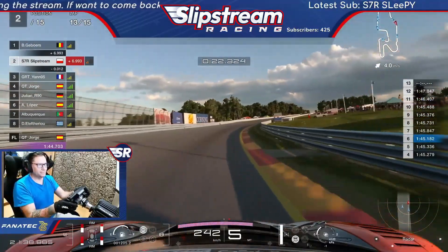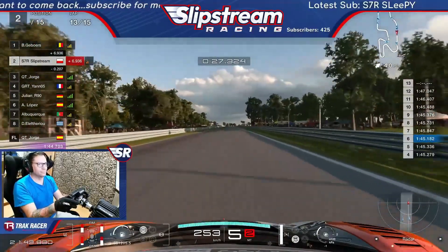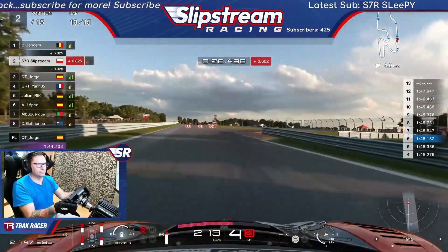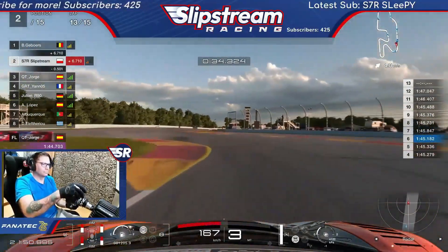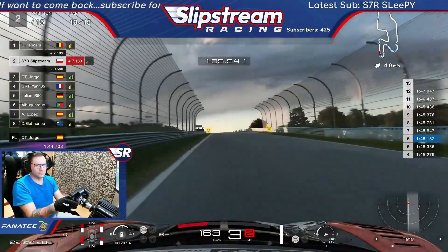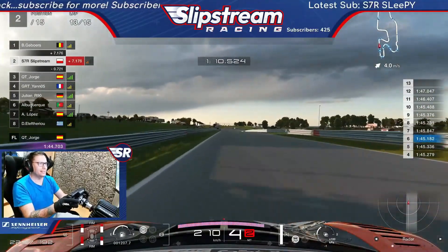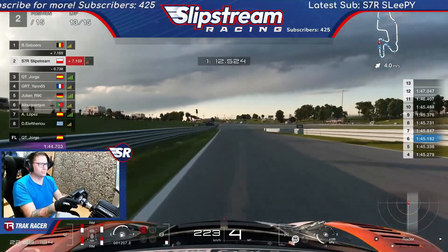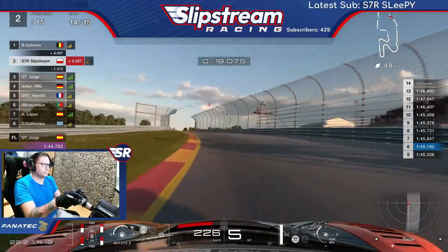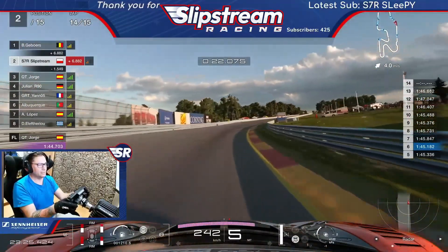Push into the fence there — we're up into P2 just like that! Here we go, just got to hold on now. Taking time out of the leader but not enough. Our setup has definitely looked after the tyre pretty nicely, given it's a McLaren.